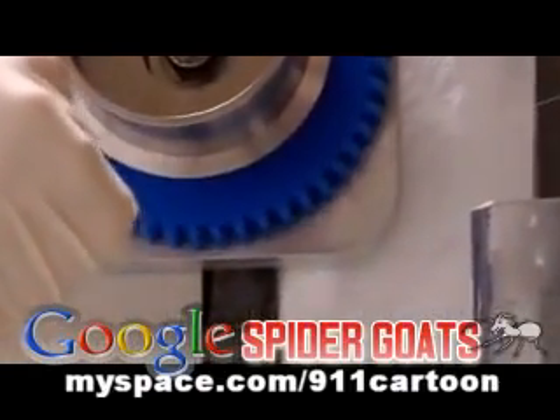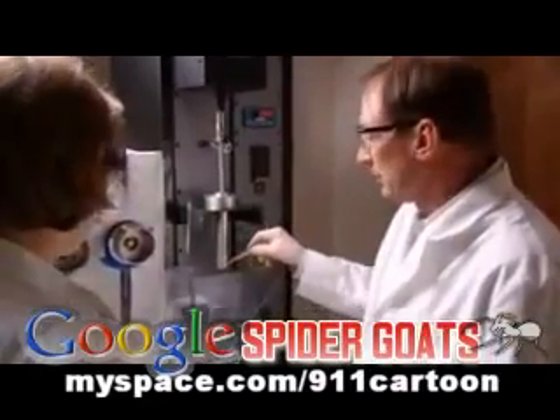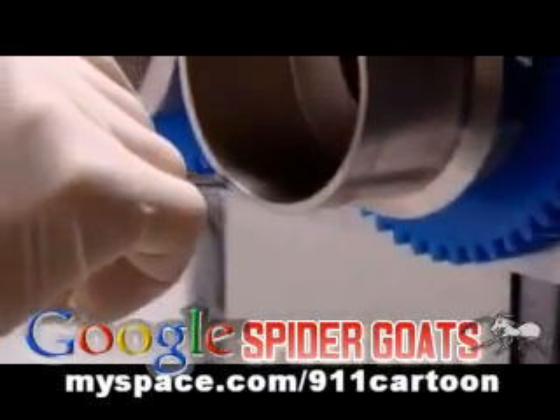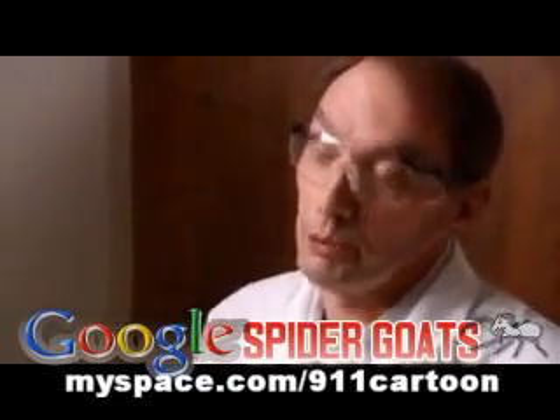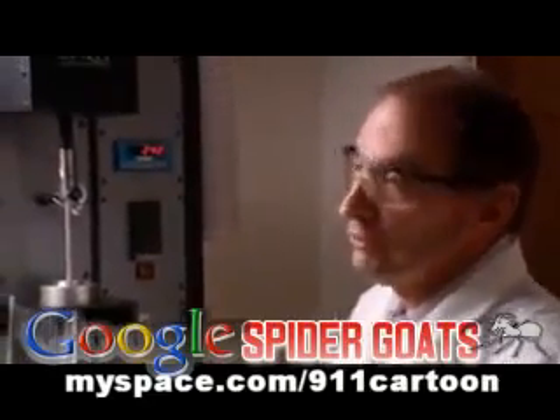It looks like a giant version of the spooling part of my mother's old sewing machine. Very similar. We spool it on to collect enough silk that we can actually do testing. For the first time ever, it might be possible to make spider silk in bulk. From a liter of milk, we can actually get about seven grams of silk, and at about 100 meters per milligram, we're talking about in excess of 70,000 meters of silk.